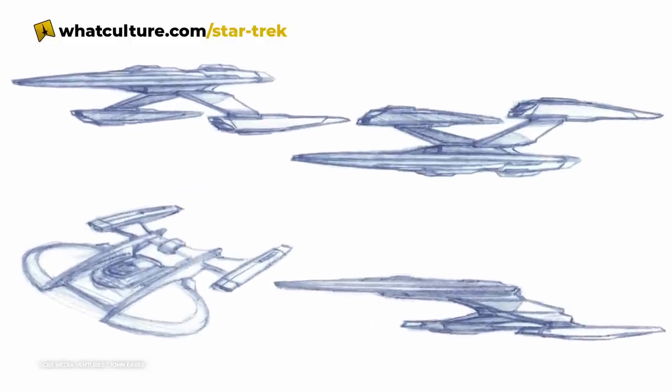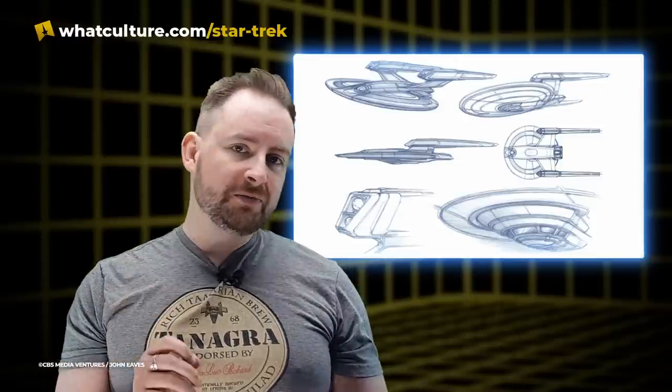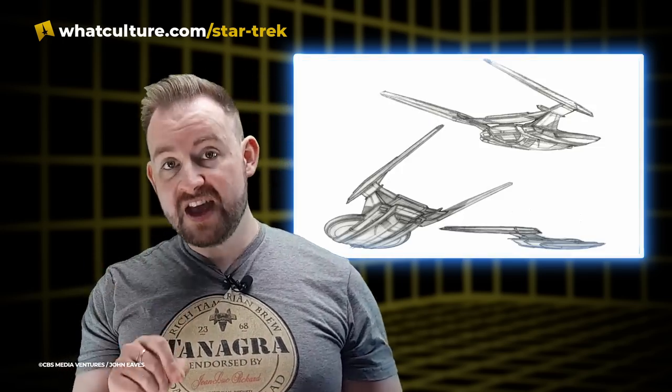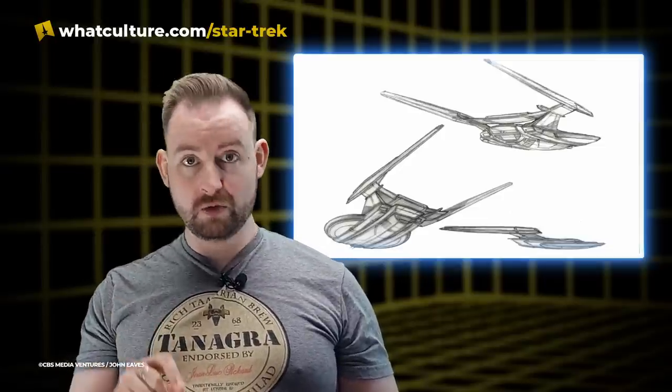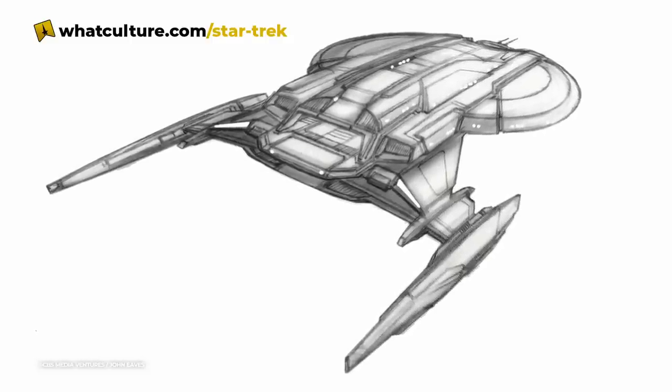Eves produced dozens of sketches of the Shenzhou, adapting it, switching it, changing it. However, with most of them having the warp nacelles on top at this point, when Brian Fuller and Mark Worthington both departed the series, only then was Eves able to pin down the final look of the Shenzhou and flip it upside down. Todd Czernioski was the one that finally gave good direction on it — Eves did one sketch he liked, and they flipped it over and then angled the nacelles.